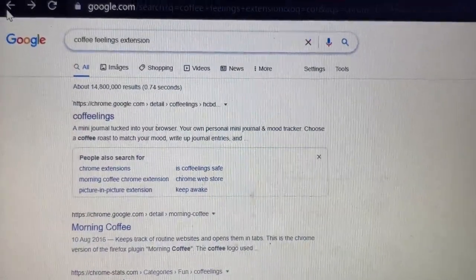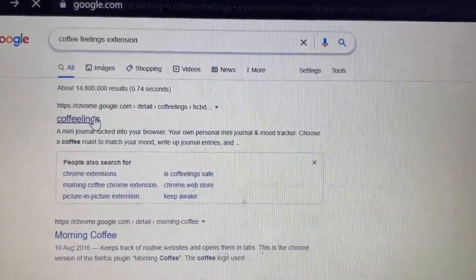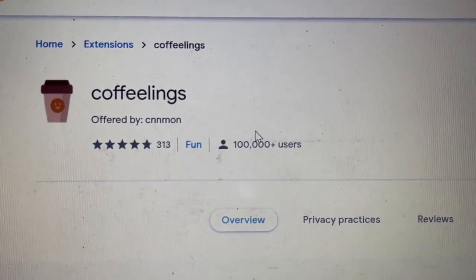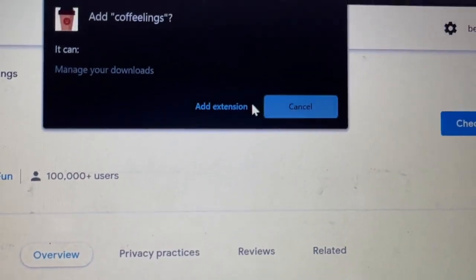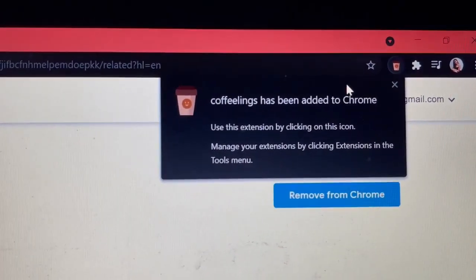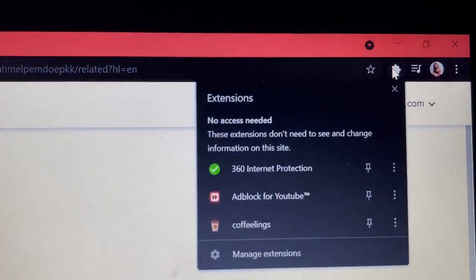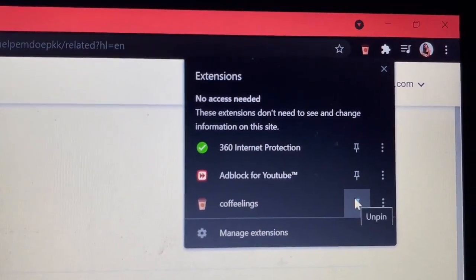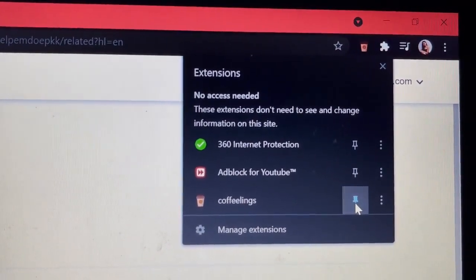All you need to do is search up Coffee Feelings extension, then click on the first link available. You will be able to see Coffee Feelings offered by CNN Mon. Then click the button 'Add to Chrome', click 'Add extension', and you will see the extension in the upper right side of your Chrome. Coffee Feelings has been added. You can choose to pin it so you will see it directly or unpin it if you want to hide it.